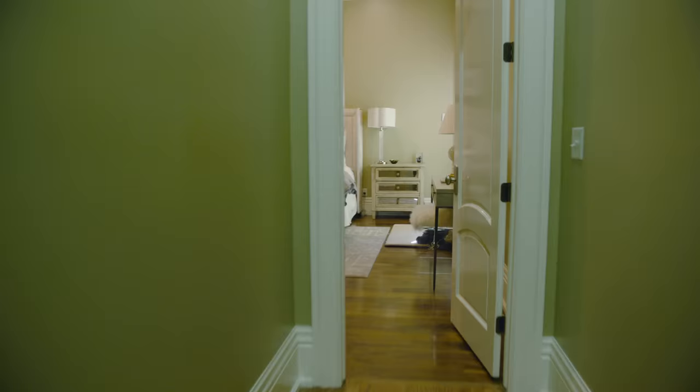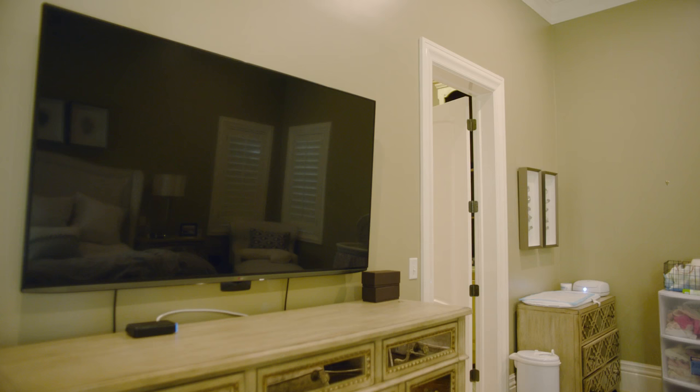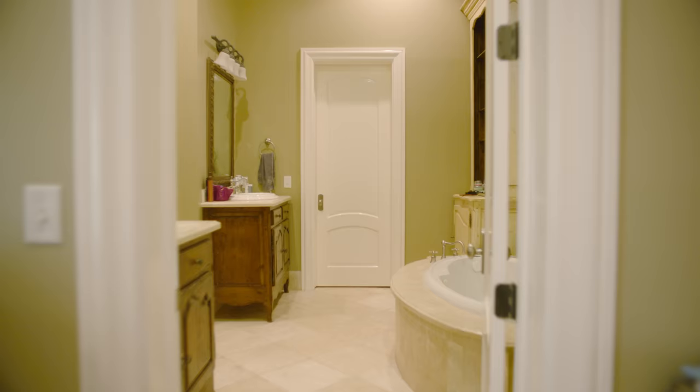Now let's go check out the master bedroom. As they say, this is where the magic happens — and by magic I mean tons and tons of sleep. We've got the TV and a big bed, so we can sit here and get really comfortable so I can get a lot of sleep, which is really important.